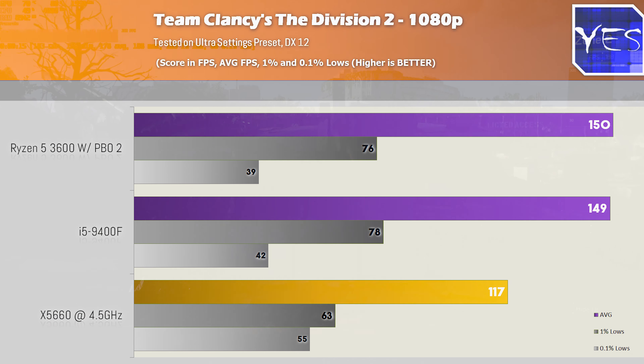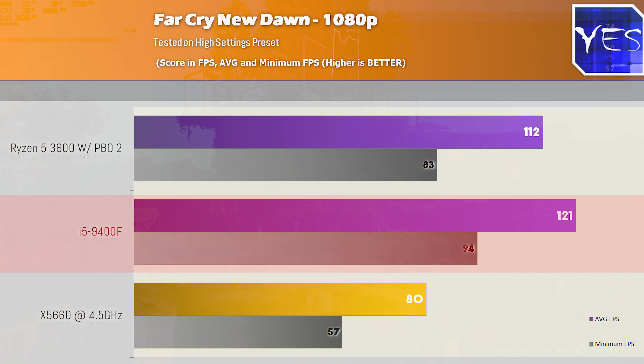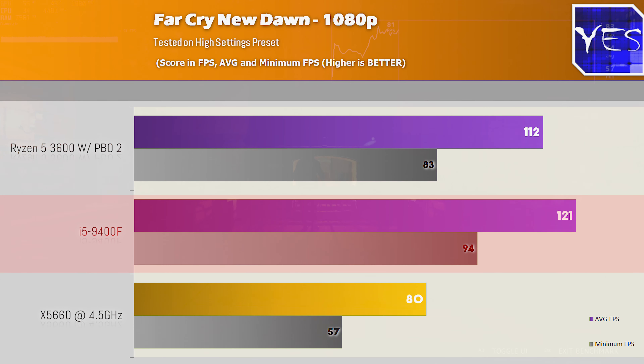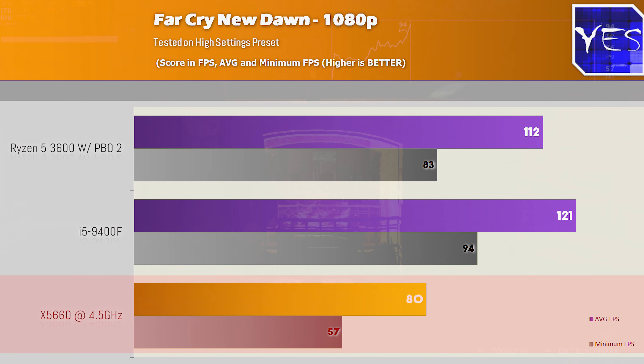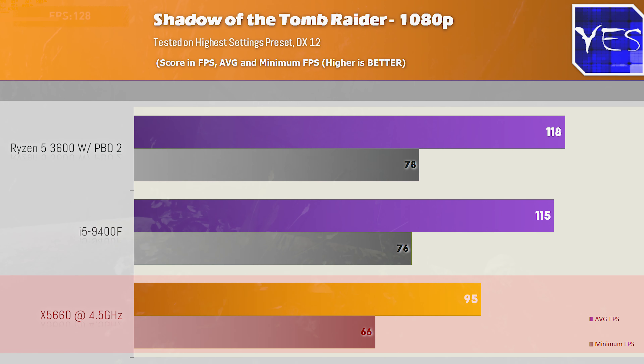Our X58 is starting to fall behind with the 2080 Ti. Far Cry New Dawn shows this difference with 80 versus 121 versus 112 — the i5-9400F taking advantage of Intel optimizations and latest 9th gen IPC, though Zen 2 isn't far behind and 80 FPS isn't too bad on X58 either. In Shadow of the Tomb Raider, the Ryzen 5 3600 scored a slight victory over the i5-9400F in both average and minimum FPS, while the X58 came in with 95 and 66, falling quite a bit behind the two new six-cores.